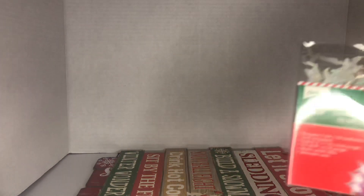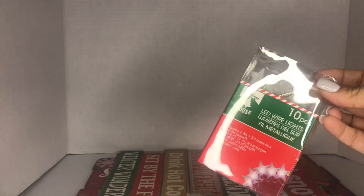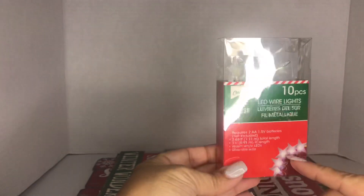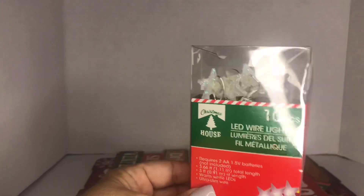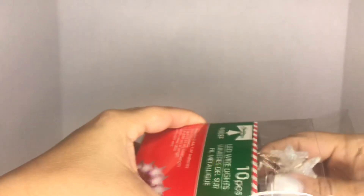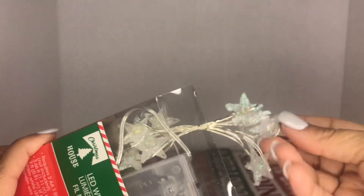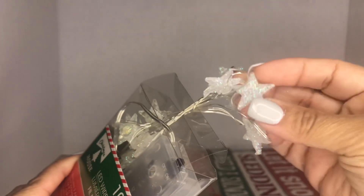My daughter picked up a pack of LED wire lights from the Christmas house. There are 10 pieces and these are regular stars — all glittery. Look how pretty these are, just clear stars with lights on them. She picked these up to put in her room.